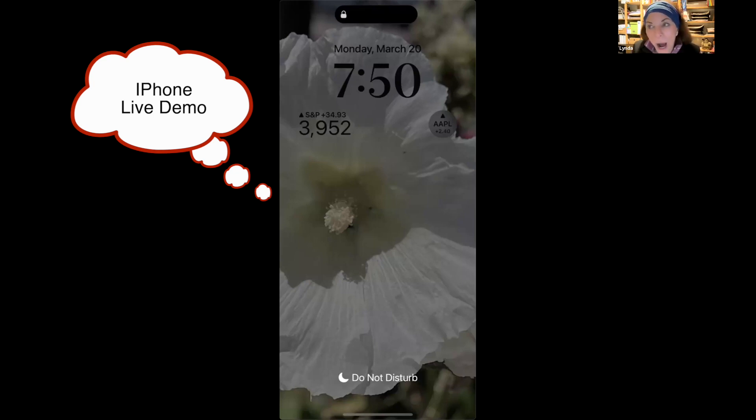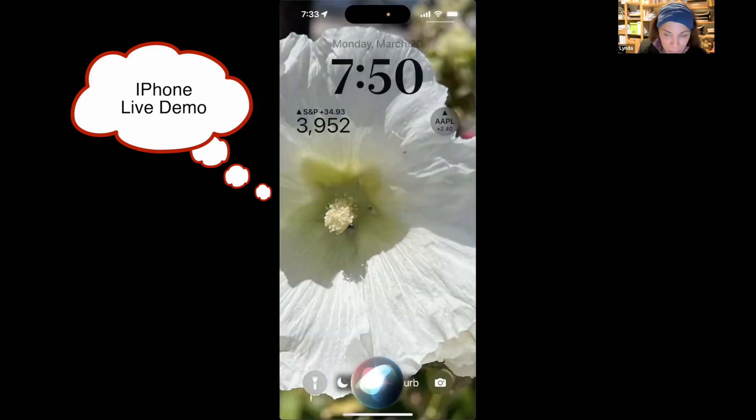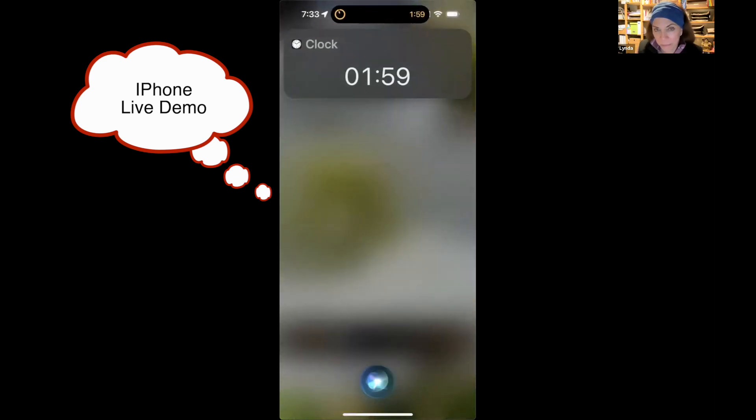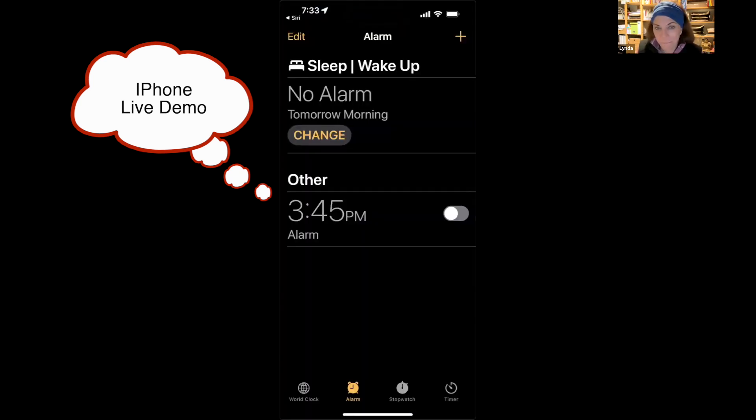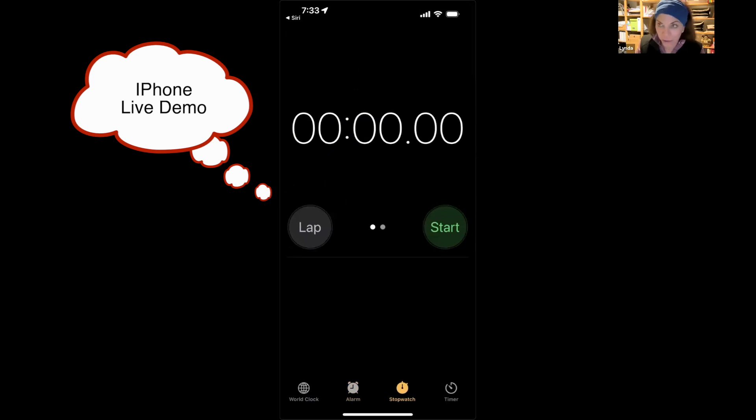One thing that works 100% of the time: 'Start a timer' — very reliable. If you say 'Start the stopwatch' it doesn't work as well. [Demo] 'Start a timer for two minutes.' Works perfectly. [Demo] 'Start the stopwatch.' She opened the alarm rather than the stopwatch, and doesn't actually start it. So that's one that doesn't work that well.